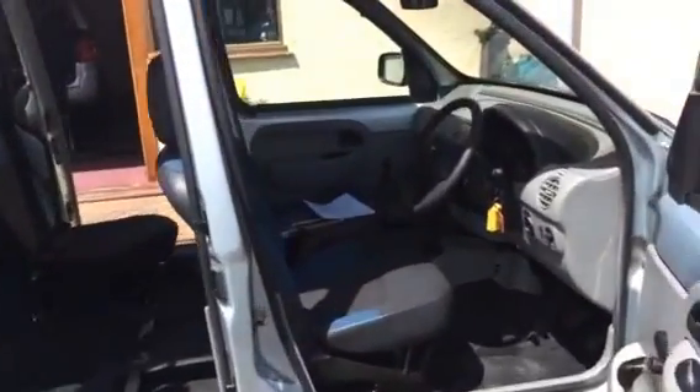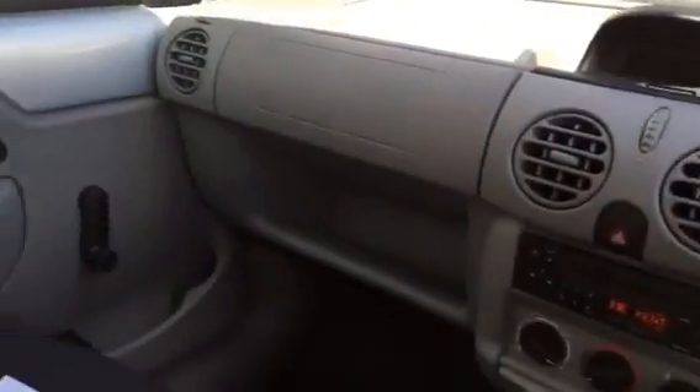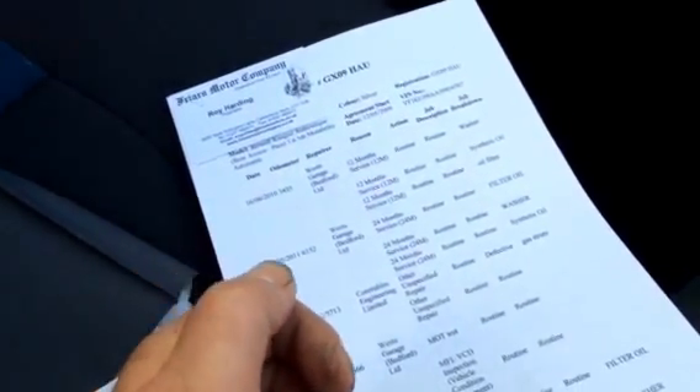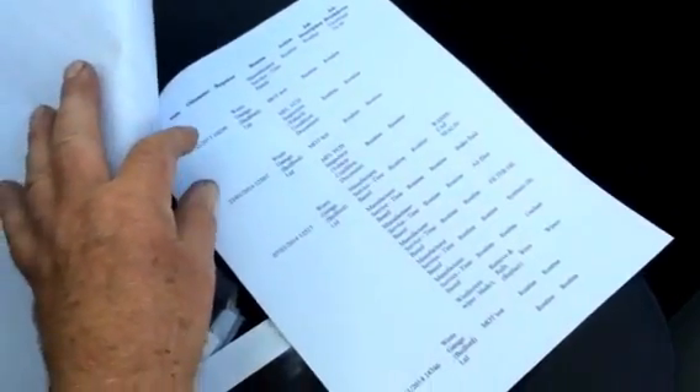It's had one owner from new. It's done a low mileage of 18,261 and we've got a full service history. Service at 3,000 miles, 6,000 miles, 8,000 miles, 12,000 miles, and finally a cam belt at 17,000 and a service at 17,600. Backs of the book here.